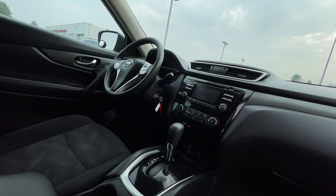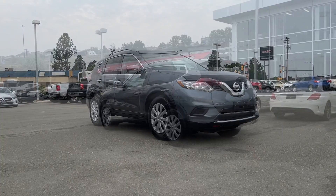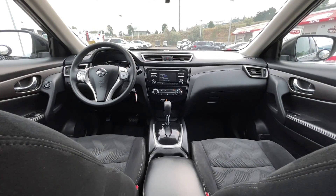If you have any more questions on this Rogue, check out the first link in the description, or feel free to visit us here at Zimmer Wheaton where our product experts will be more than happy to answer any of your questions. My name is Jeremy — have a great day.